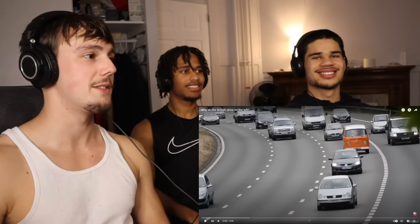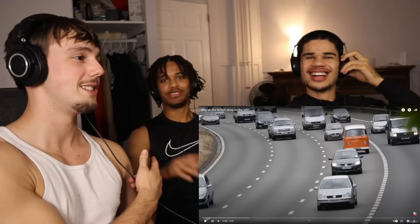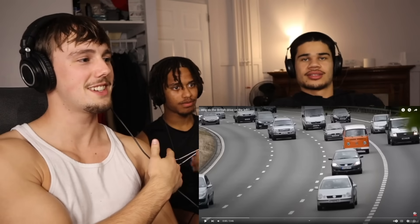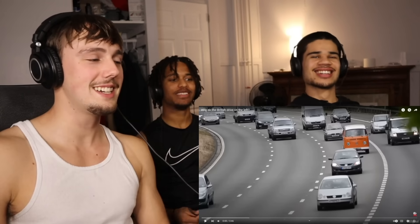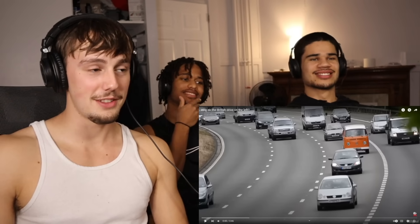What's going on guys? JPS back for another video. I'm here with Stefan and Arturo, Mr. Flexer. And today we're going to be reacting to 'Why do the British drive on the left?'